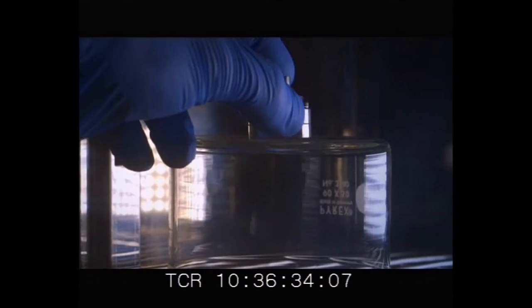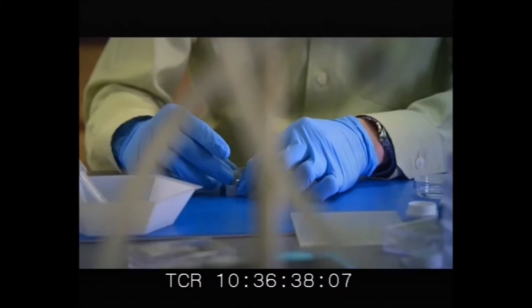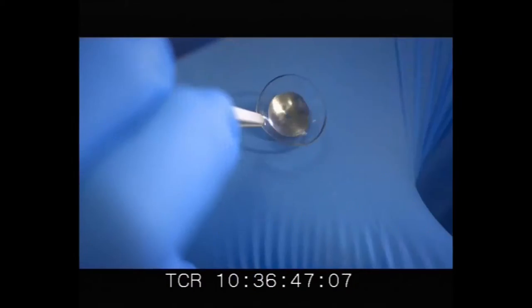We punch out little disks. We can form them by using a thermal process where we heat up the material — it gets soft. We push it into a concave shape and let it cool in that position so that it maintains that nice curved shape that resembles the contact lens.